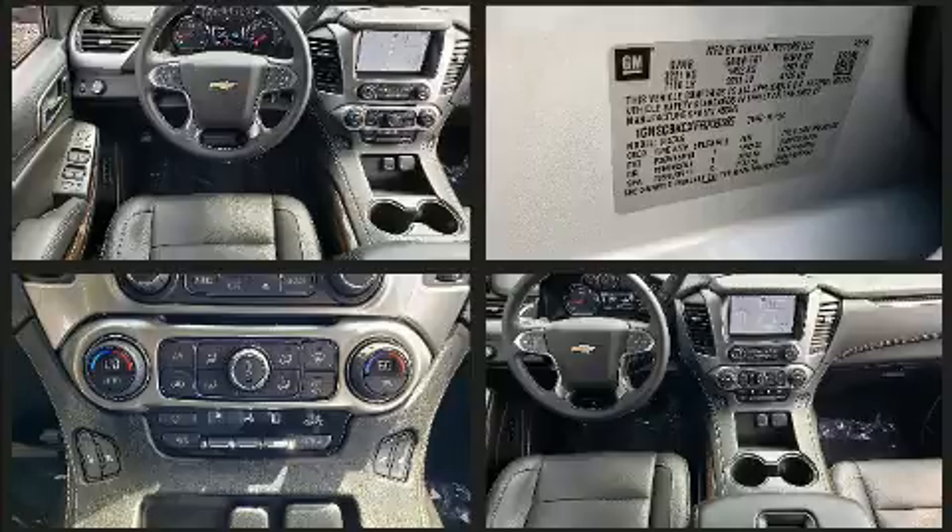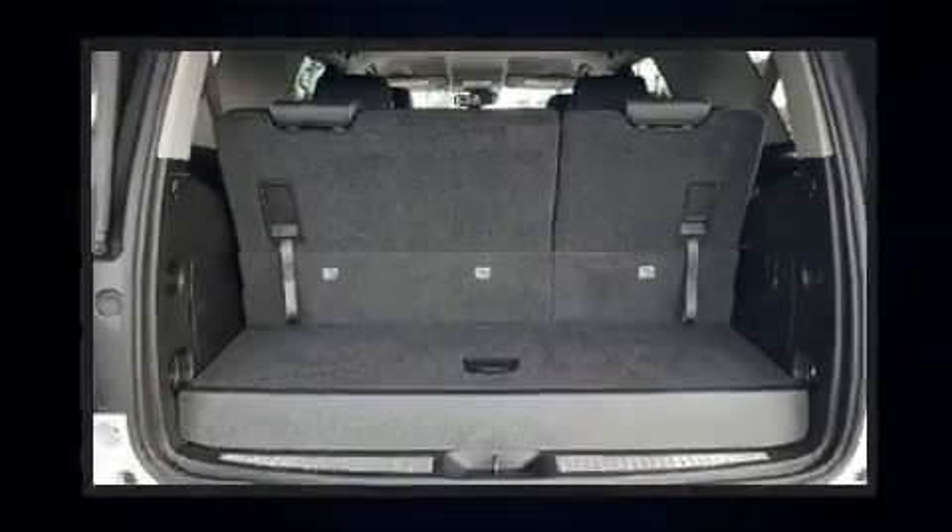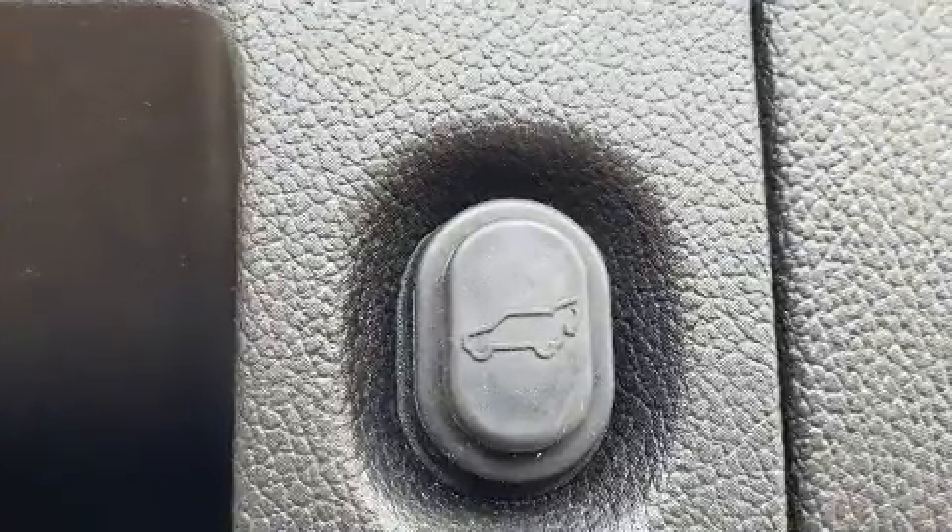Chevrolet infused the interior with top-shelf amenities such as leather upholstery, a built-in garage door transmitter, a power liftgate, rear wipers, and much more.